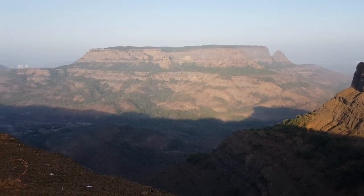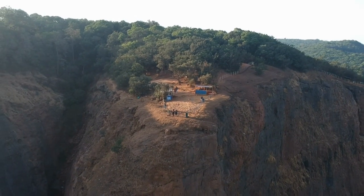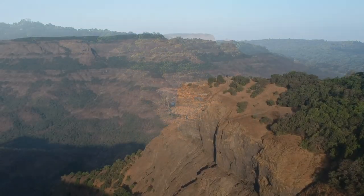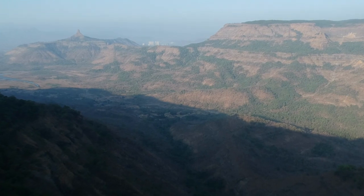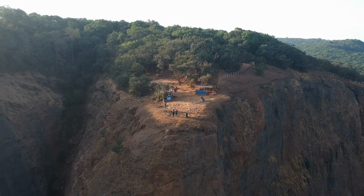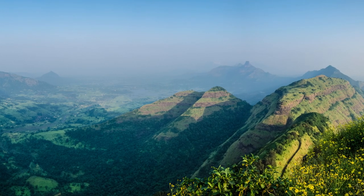As we step into Mathiran, we are greeted by its tranquil atmosphere and pristine surroundings. The best way to explore this quaint hill station is on foot or by riding a horse, as vehicles are not allowed within its limits. This ensures a peaceful and pollution-free environment, making it a perfect getaway from the hustle and bustle of city life.